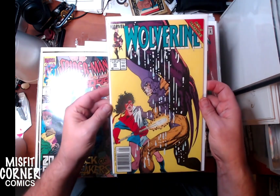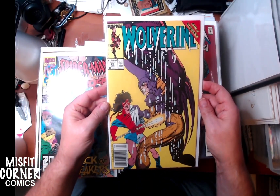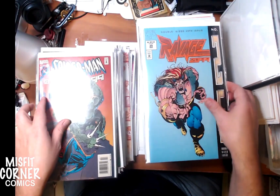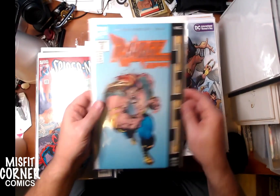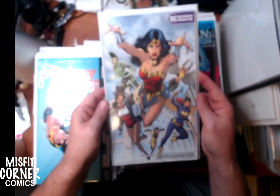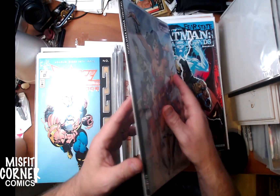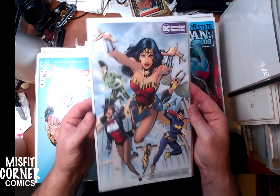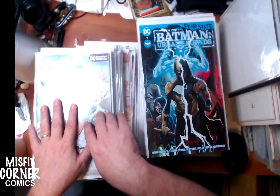We have Wolverine volume two issue number 20 with John Buscema. Oh, more Spider-Man 2099s - issue 28. Ravage 2099 number 25. Wonder Woman Sensational Wonder Woman Special number one - this is one of those super huge thick editions. I think these were originally $9.99 a piece - pretty expensive, but don't worry we'll sell them cheap.